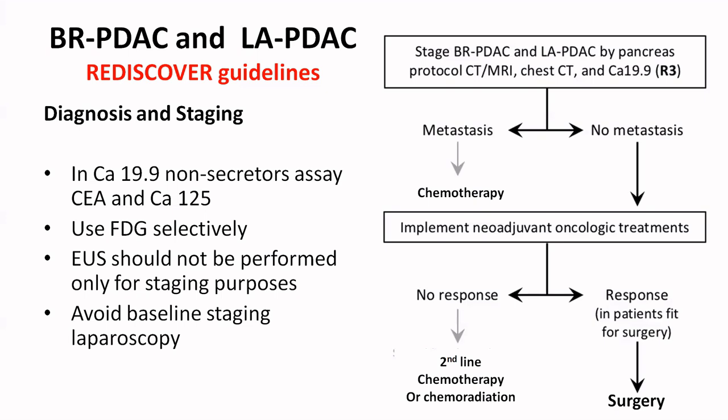If you are planning neoadjuvant therapy, which is the standard of care for borderline resectable and locally advanced pancreatic cancer — the scope of this article — then EUS is not required, especially if it is done only for diagnosis. Baseline staging laparoscopy can be done after the neoadjuvant therapy.